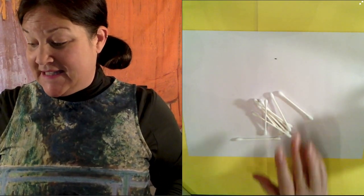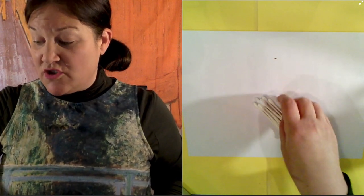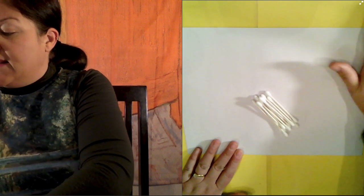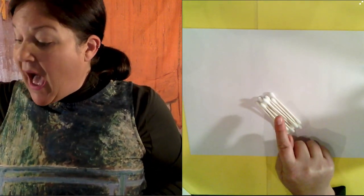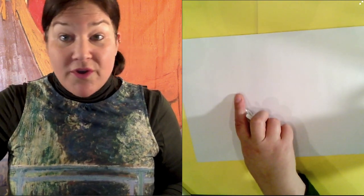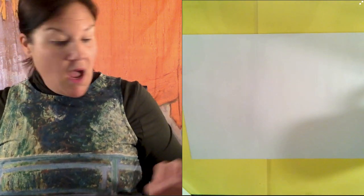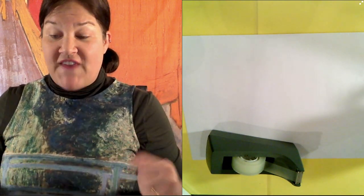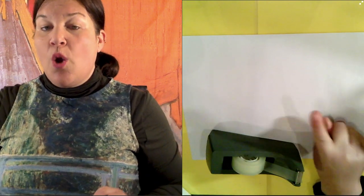I am also going to use some Q-tips today — the kind you clean your ears with that you should not stick very far in your ears. You don't have to use them. You can just use a paintbrush or crayons or markers and it will turn out amazing. You are also going to need some tape today, because we're going to create this bridge that you see on my dress — the famous Claude Monet bridge — with some tape.